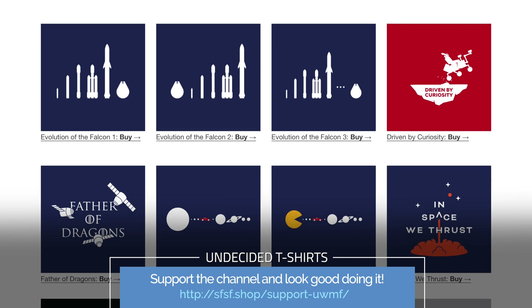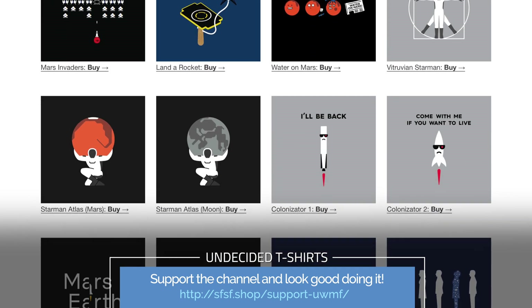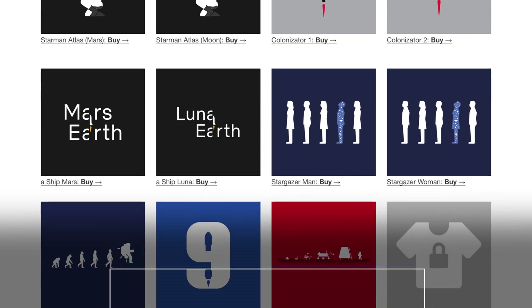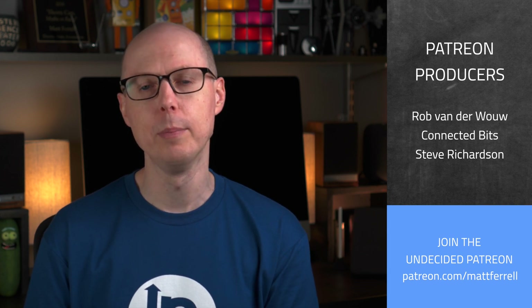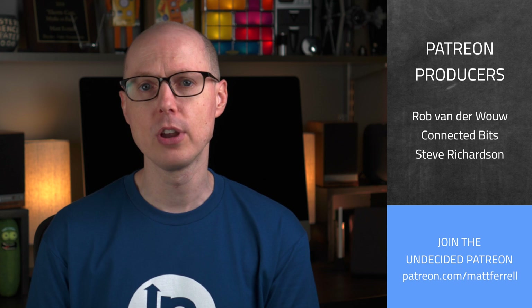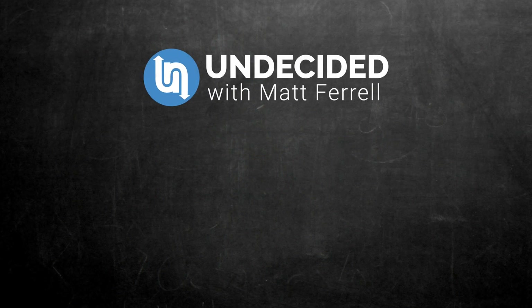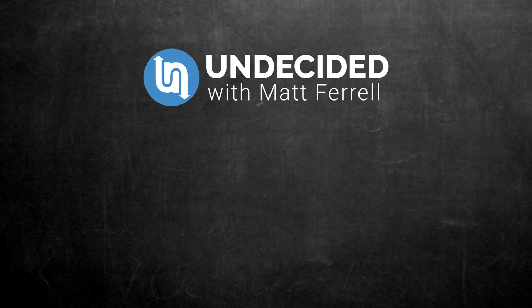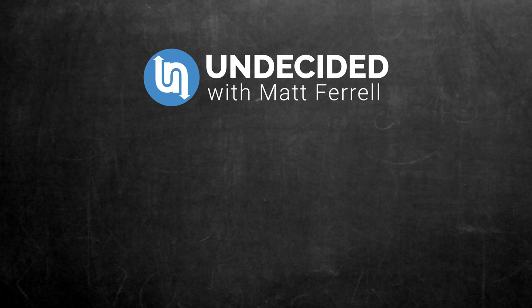There are some other ways that you can support the channel too. Check out my SFSF shop for some cool Tesla, SpaceX, Science, and Undecided t-shirts. There are other links in the description for some great Tesla accessories and discounts. And as always, an extra big thank you to all of my Patreon supporters — your support is really helping to make these videos possible. Be sure to check out my Patreon page for additional details about joining the crew. And if you haven't already, consider subscribing and hitting that notification bell to get alerts when I post new videos. Thanks for watching, I'll see you in the next one.